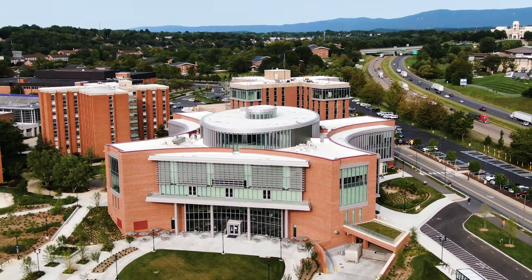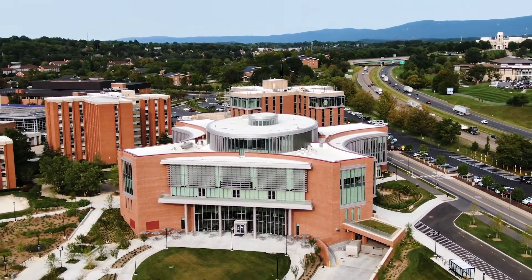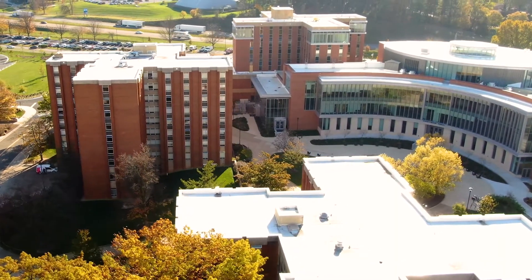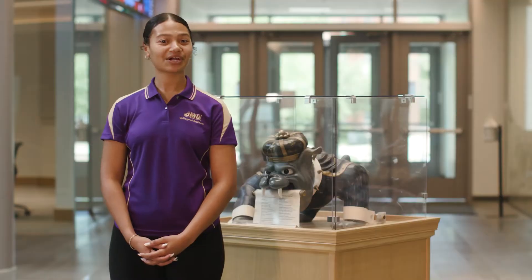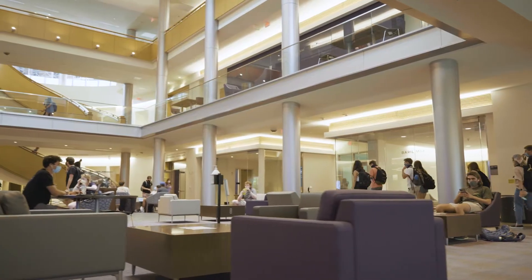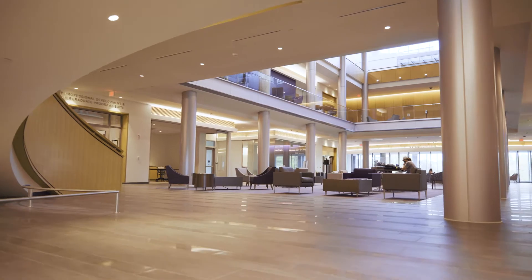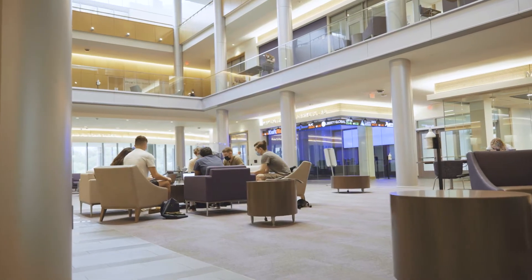The College of Business Learning Complex is comprised of two buildings, Hartman Hall and Shoker Hall, which connect on the first, second, and third floors. We are currently in Hartman Hall, which first opened during the summer of 2020 and increased the size of the college by over 114,000 square feet.